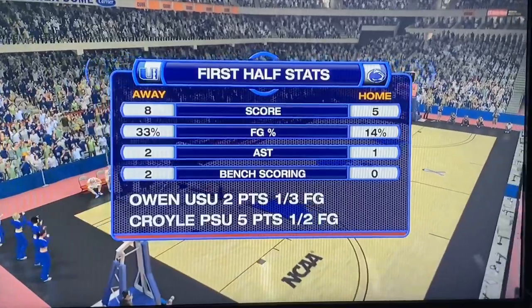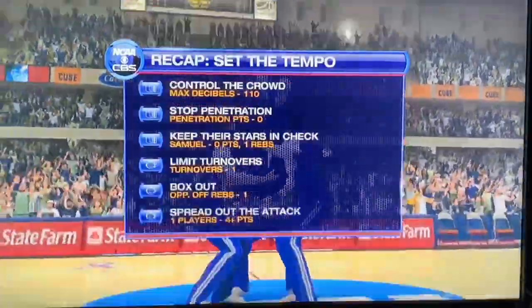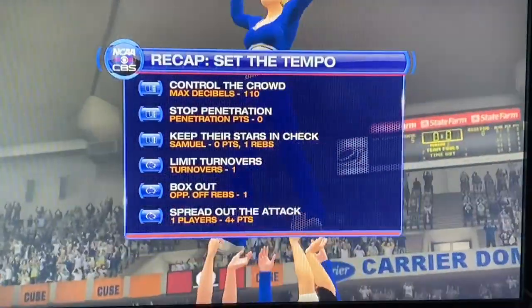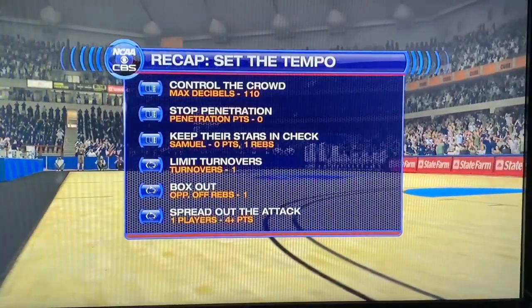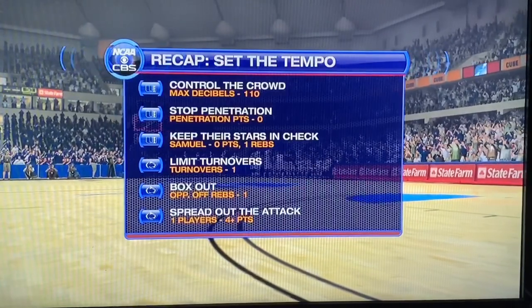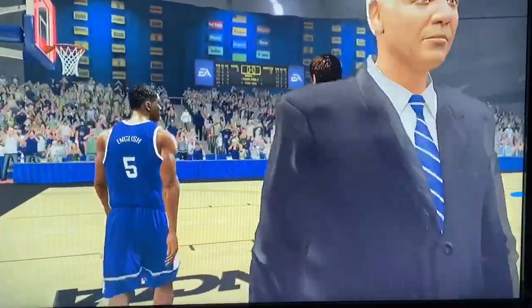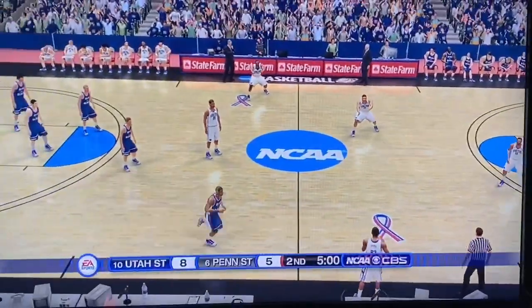Penn State only shooting 14% — that is horrible. There's still lots of time to play though. Here's a look at how both teams are lined up with their keys to the game. Let's see if Penn State can actually get something going in the second half. Utah State's been able to hold the lead. Now they're talking it over before heading back out. Who wants a trip to face Maryland in the Elite Eight? Let's find out.